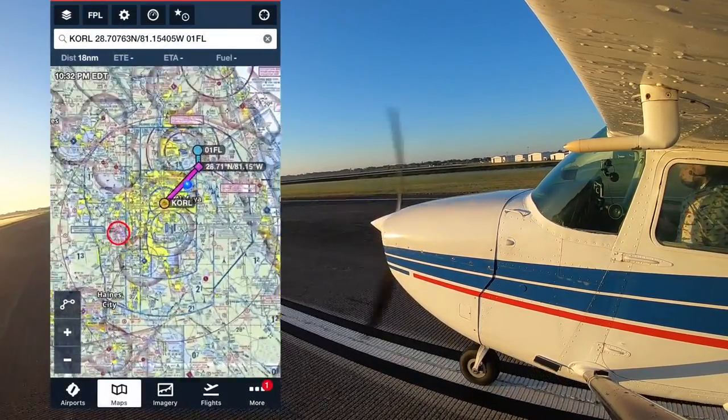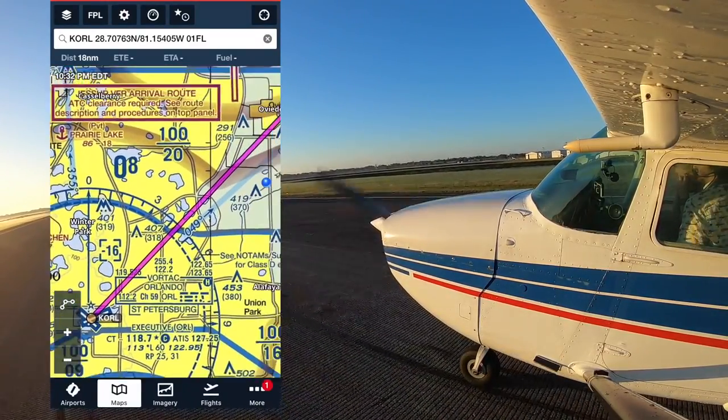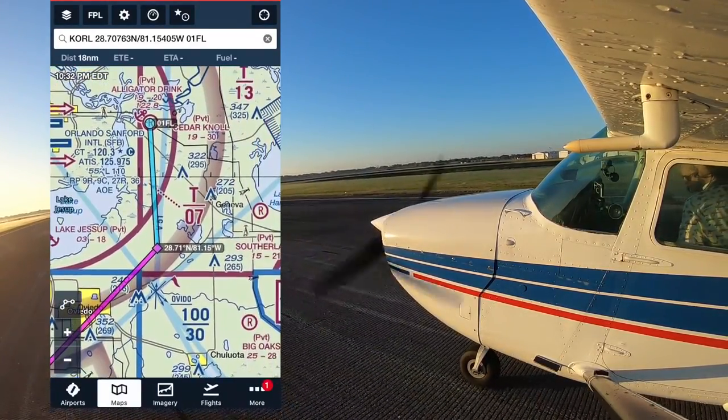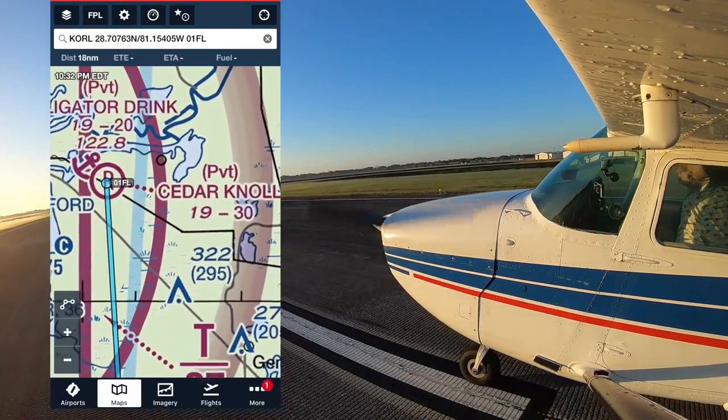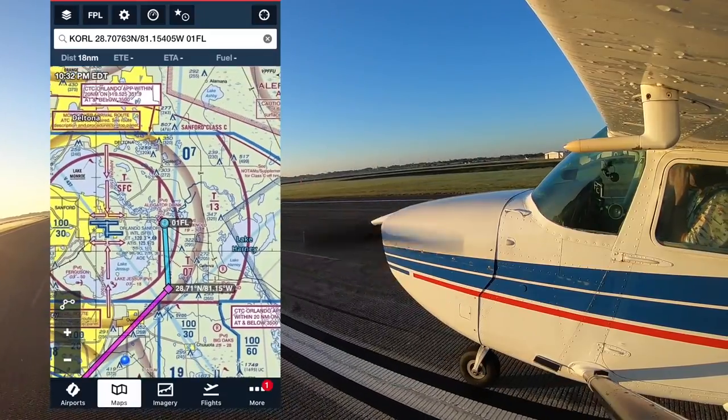The flight was going to be quick and easy, and the airspace was a nice little challenge as the runway sat right under a 700-foot Class Charlie shelf. Well, we couldn't land, and soon you'll see why — but first, let's talk about aerodynamics.